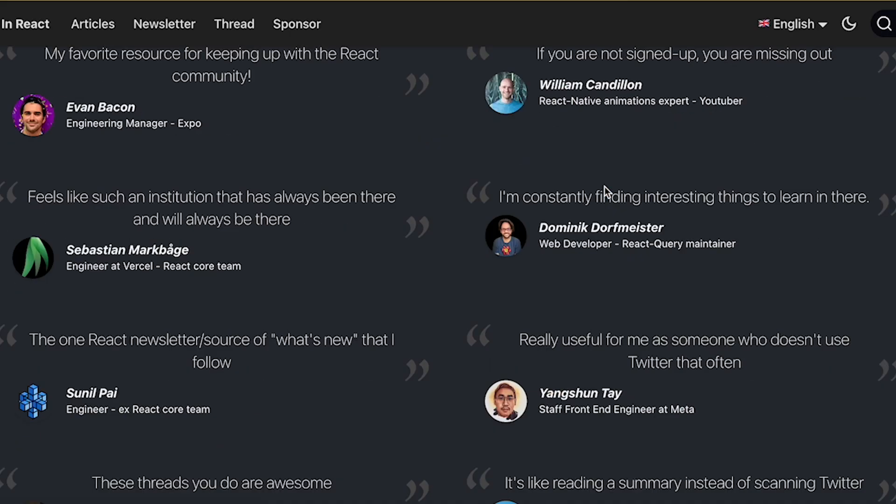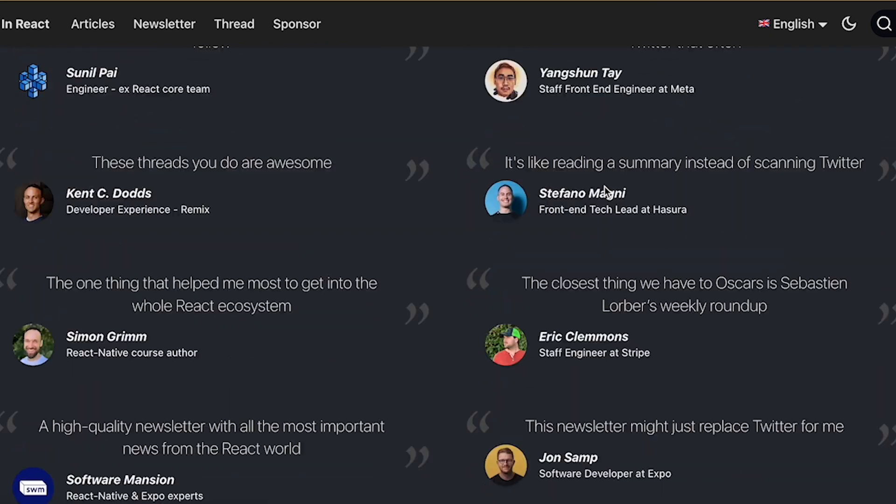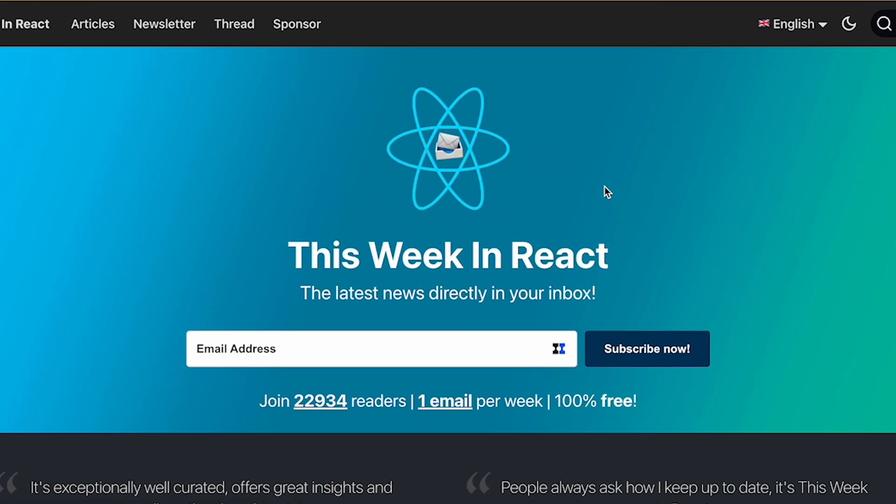Another invaluable source of news is newsletters. This is the perfect opportunity to give a shout-out to the This Week in React newsletter by Sebastien Lorber. The newsletter provides a weekly roundup of everything that has gone on in the world of React — all the debates, all the news, all the drama. It's an invaluable resource for staying on top of what is happening in React. Of course, this may not be fully objective since the newsletter occasionally features some of my content.